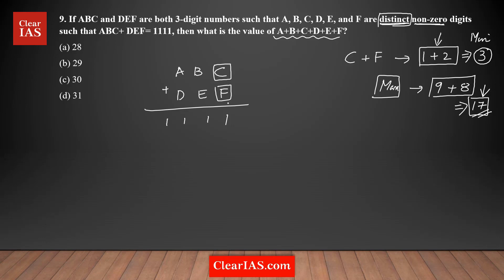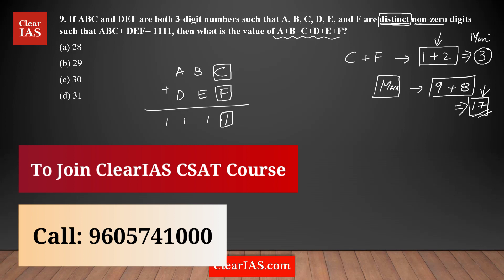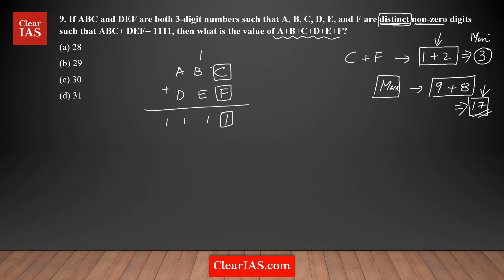Now let's look at the units column: C plus F. The result shows a 1 in that column. It's not possible to get a 1 directly because the minimum sum is 3, so there must be a carry. The carry can only be 1 since the maximum sum is 17, meaning you can never have a carry of 2. Therefore, C plus F must equal 11, with a carry of 1.